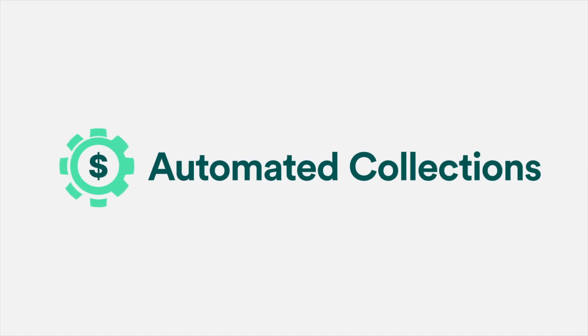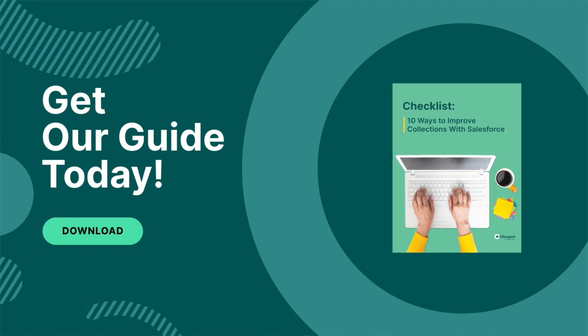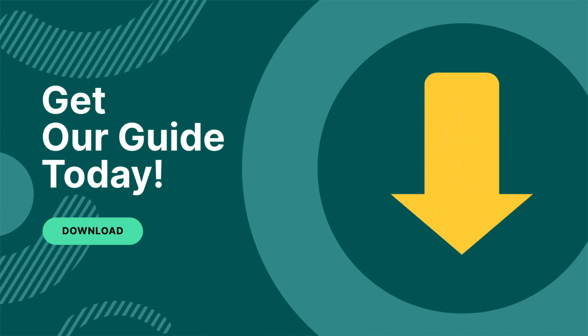And speaking of getting to market quickly, automated collection software can help you accelerate revenue. Learn 10 ways you can improve payment collections by downloading our guide using the link in the description of this video.